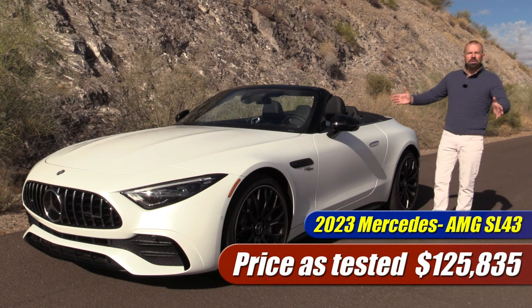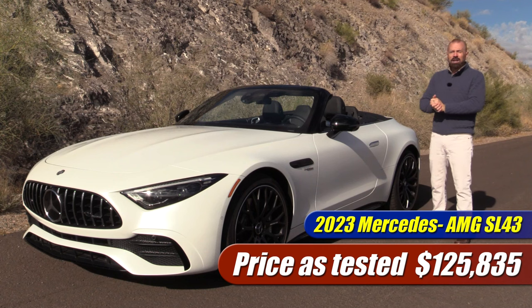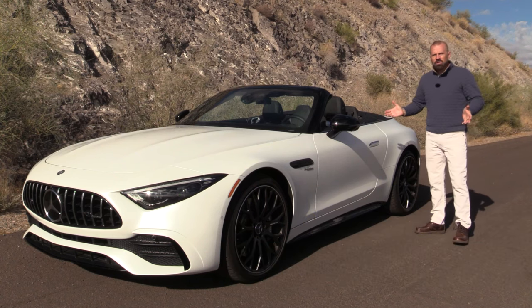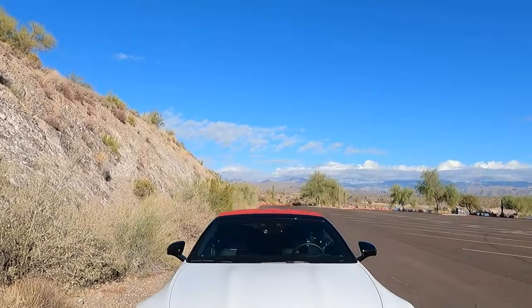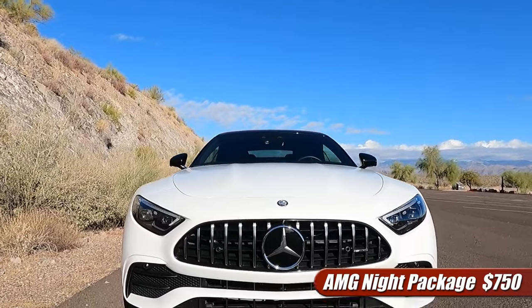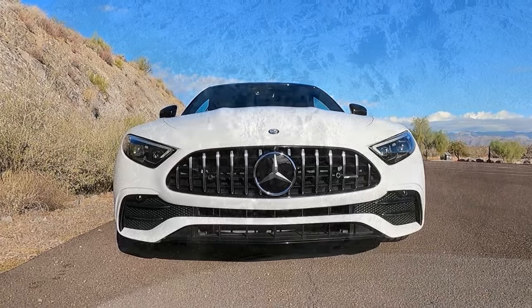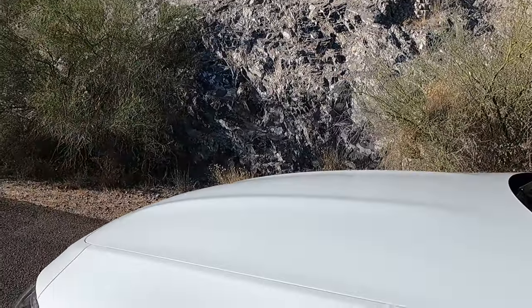As tested, this one is $125,000 and some change. This is actually the base model — it starts out at about $110,000. A lot of options, and you'll see those floating across our screen as we go along. The SL 43 being the base model does have a unique front and rear fascia from the SL 55 and the SL 63. It's also got a unique powertrain.